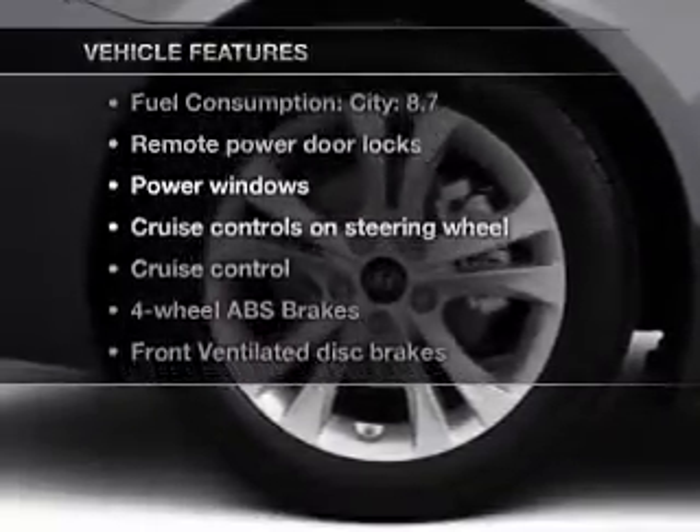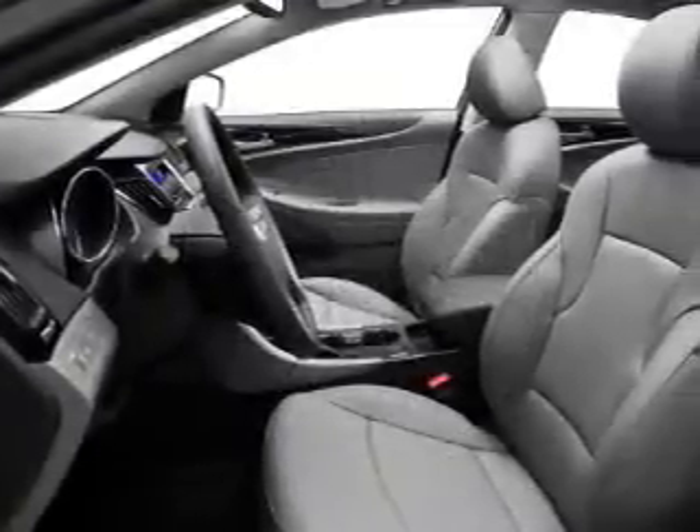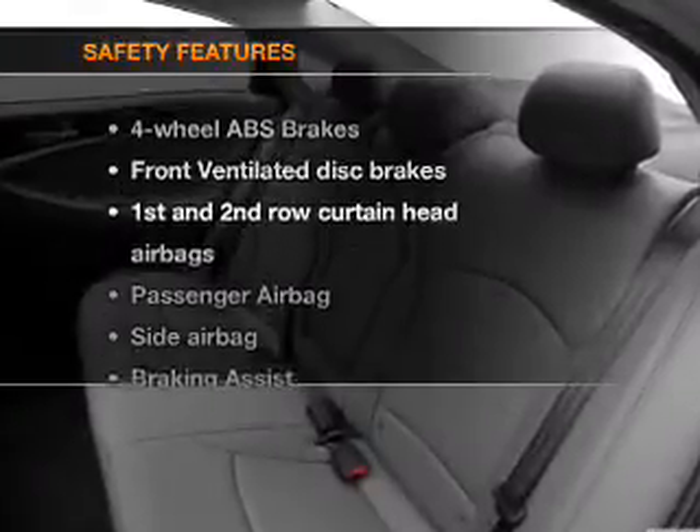With these notable features, you won't want to miss out on the opportunity to own this amazing ride. Power door locks, power windows, power steering, cruise control, power mirrors, and AM-FM stereo with a CD player.